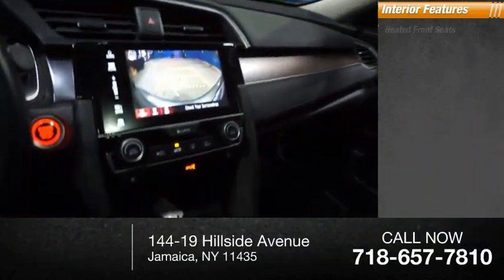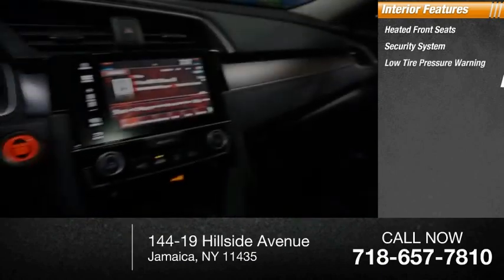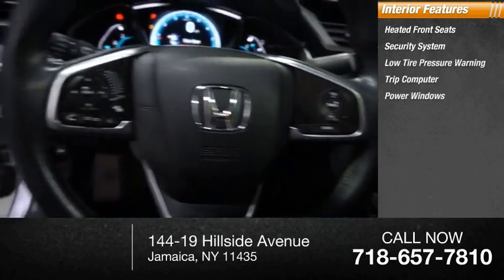Inside you'll find heated front seats, security system, low tire pressure warning, trip computer, power windows, power steering.